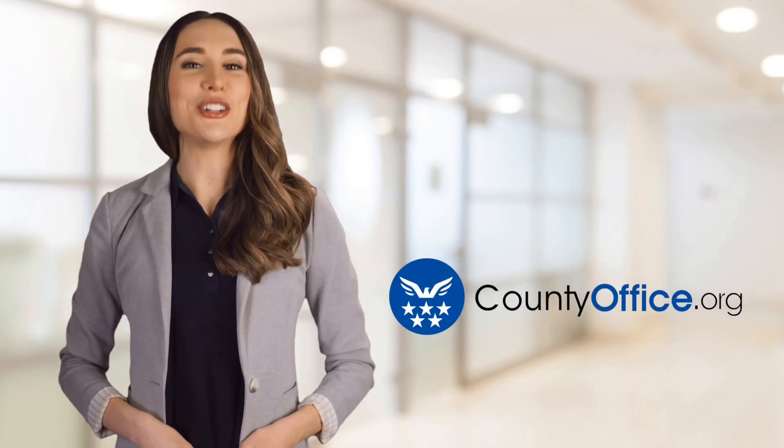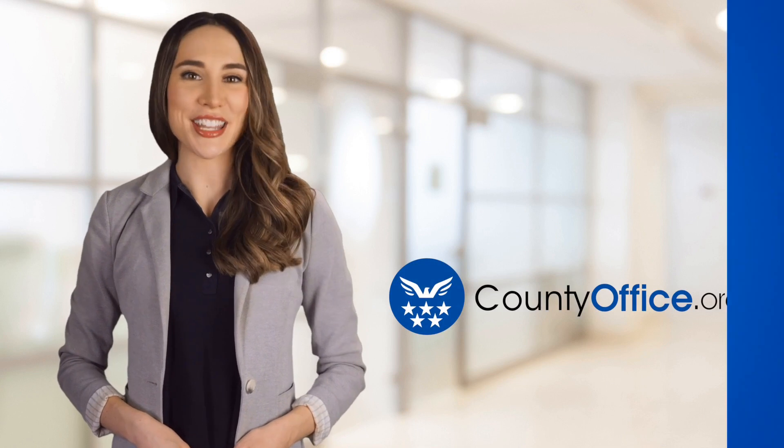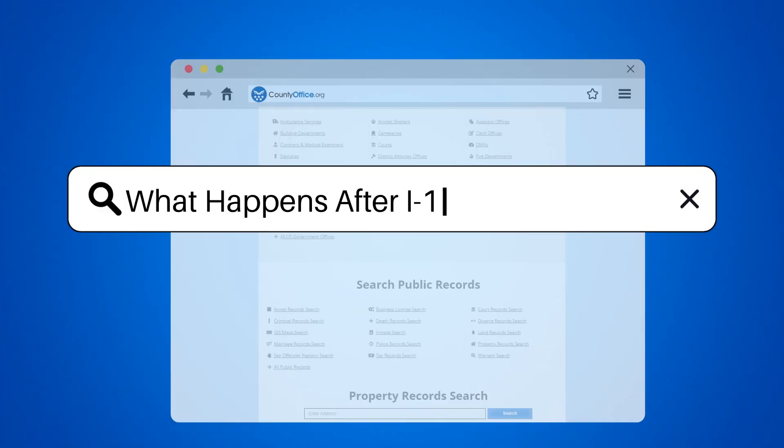Welcome to County Office, your ultimate guide to local government services and public records. Let's get started. What happens after I-130 is approved?